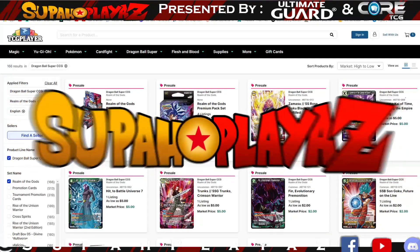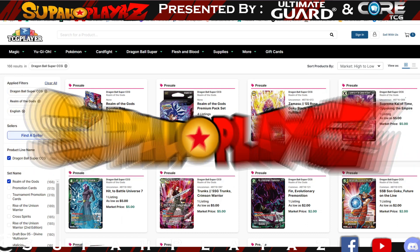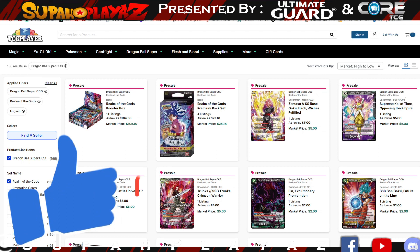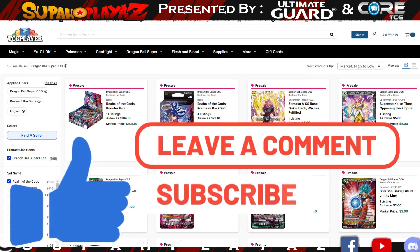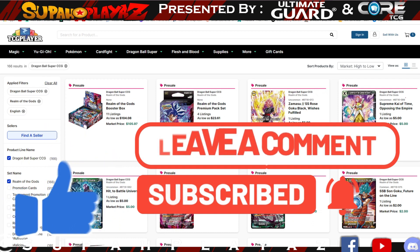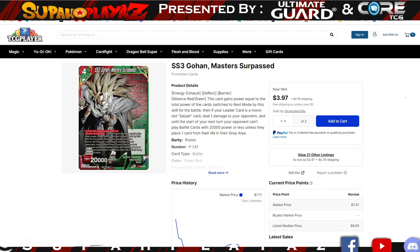What's up guys, it's Super Play back at it again, your host Tony G bringing you another awesome Market Watch on Market Monday. If you're new to the channel and you love these type of videos, hit that like button, subscribe, and comment down below if there's any cards worth mentioning. In this video we're going to be talking about some of the cards that got banned, some that got eroded, and some that are getting bought out because of the ban list impacting this set.